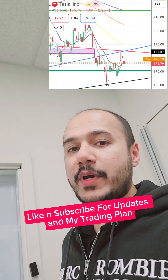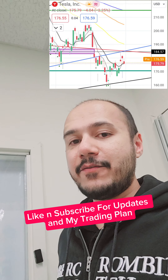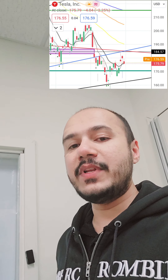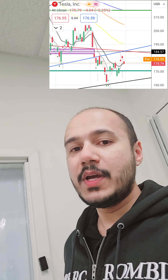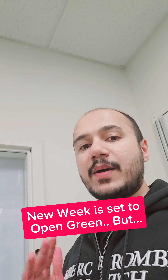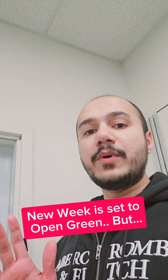For Tesla stock, as I pointed out in my last video, as long as we do not close above 185 we are still in a technically very strong downtrend, and we need to look for 170 as support if we are going to be breaking down. Today it's Monday, we are coming out green and bullish from the long weekend, and SPY is also set to open green and bullish.